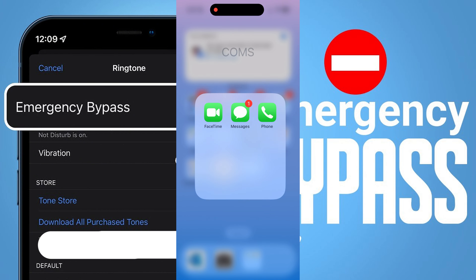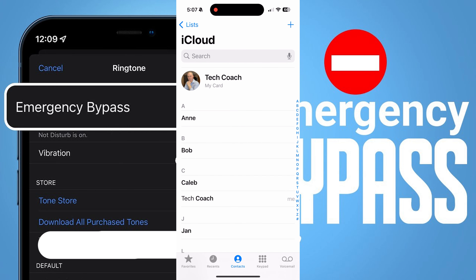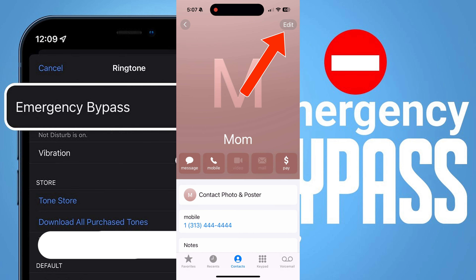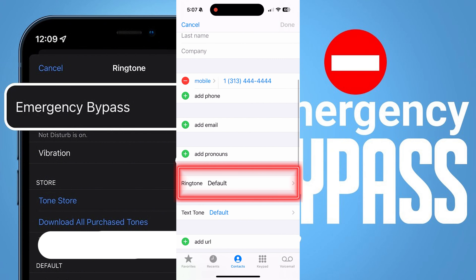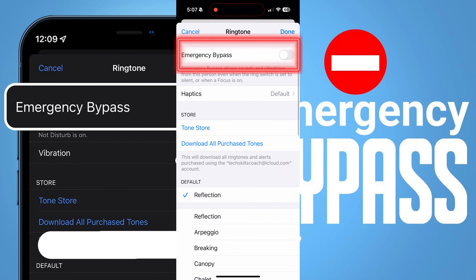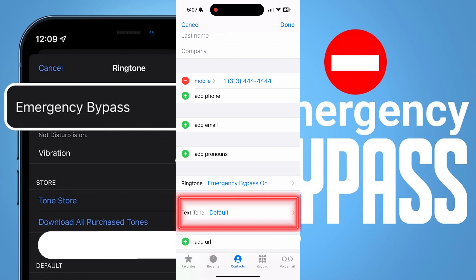To configure the emergency bypass settings on your phone, open the contact of the person you want to add and tap the Edit option. Select Ringtone and then enable the Emergency Bypass toggle, then tap Done. Make sure to follow the same process for the Text Tone as well.